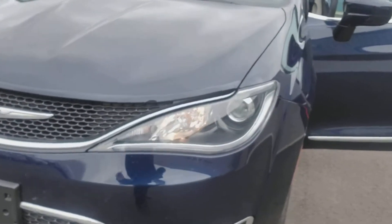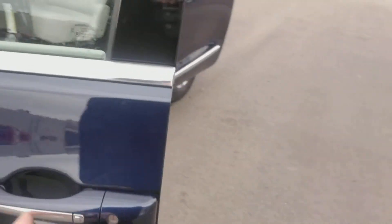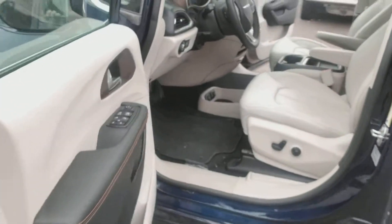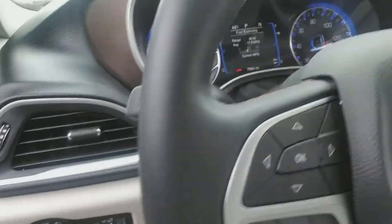You've got high intensity discharge headlamps, fog lamps, premium painted aluminum wheels, painted mirror, chrome insert, power windows, door locks, and automatic headlights.